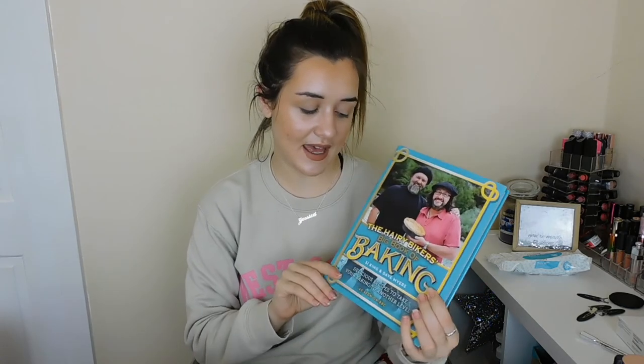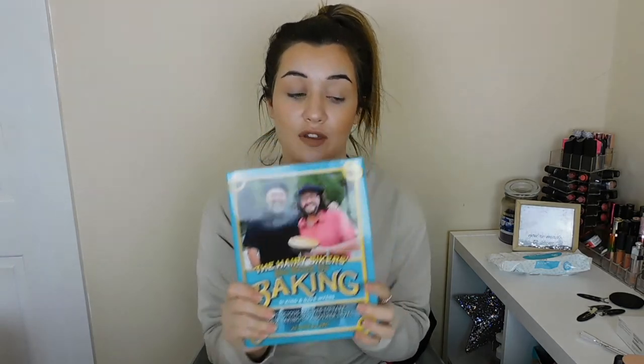My auntie got me a big bottle of gin and also the Hairy Bikers Book of Bacon — I love cooking so she thought I'd enjoy it. She also got me another book which is on my bedroom table. And then the last thing I have to show you is what my brother got me — a pair of AirPods. I haven't opened them yet but I'm super excited to try these out.